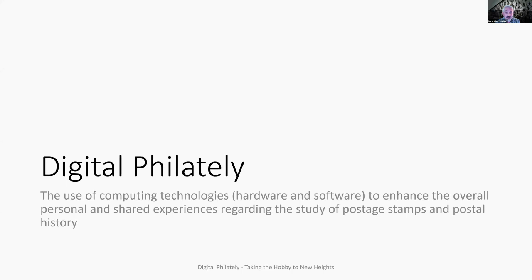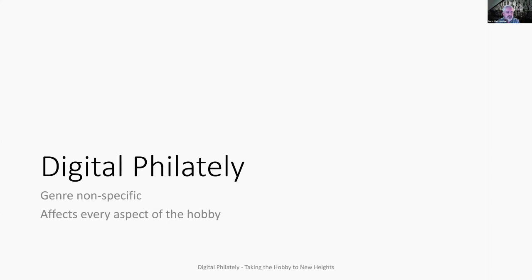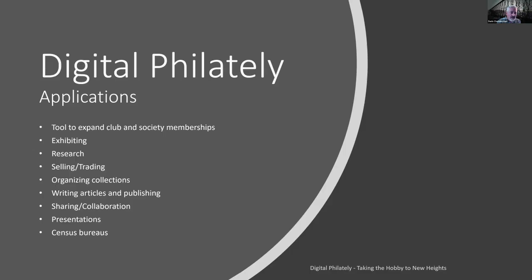What is digital philately? The definition is the use of computing technologies — basically any hardware or software related to computing — to enhance the overall personal and shared experiences regarding the study of postage stamps and postal history. This is my definition of digital philately. It's broad enough that really anyone in the audience today is a digital philatelist. It's a non-specific genre. You don't have to be a Canadian 19th century philatelist. It affects every aspect of the hobby. Applications include: expanding club and society memberships, exhibiting, research, selling, trading, organizing collections, writing articles and publishing, sharing, collaboration, presentation, and census bureaus.